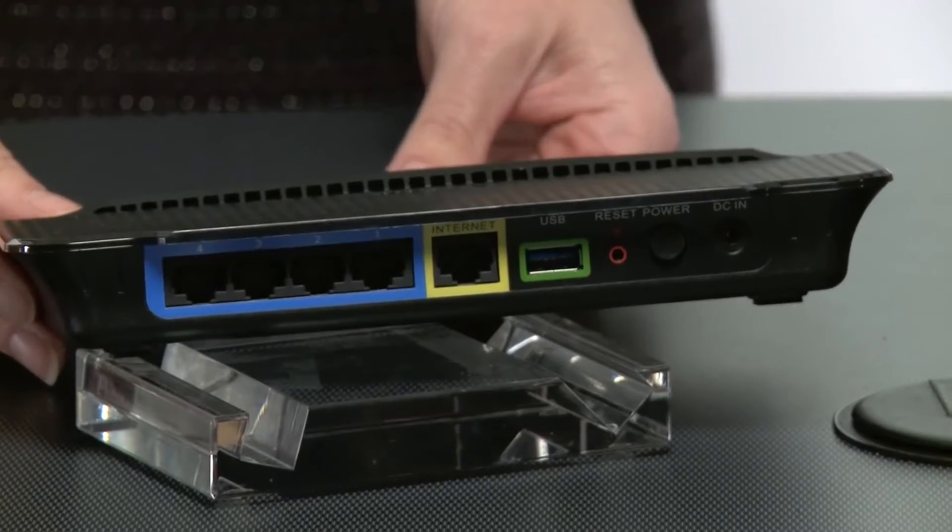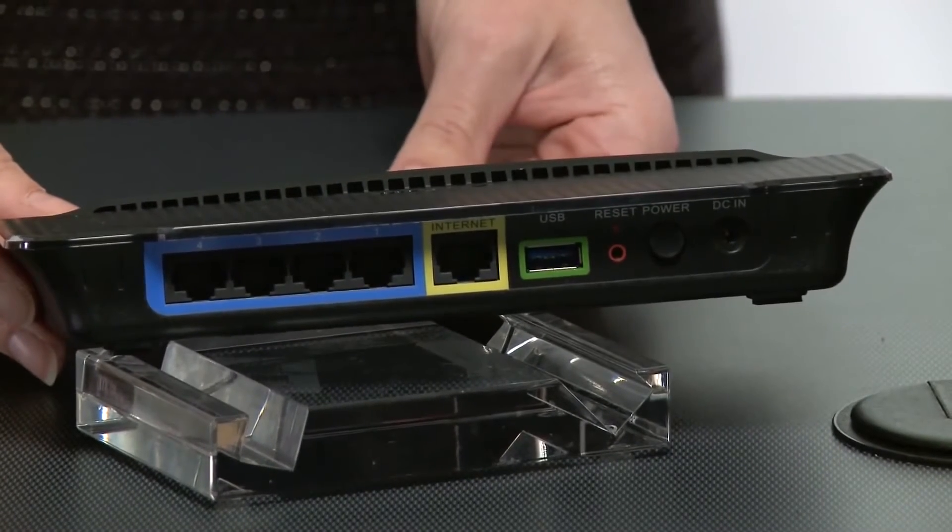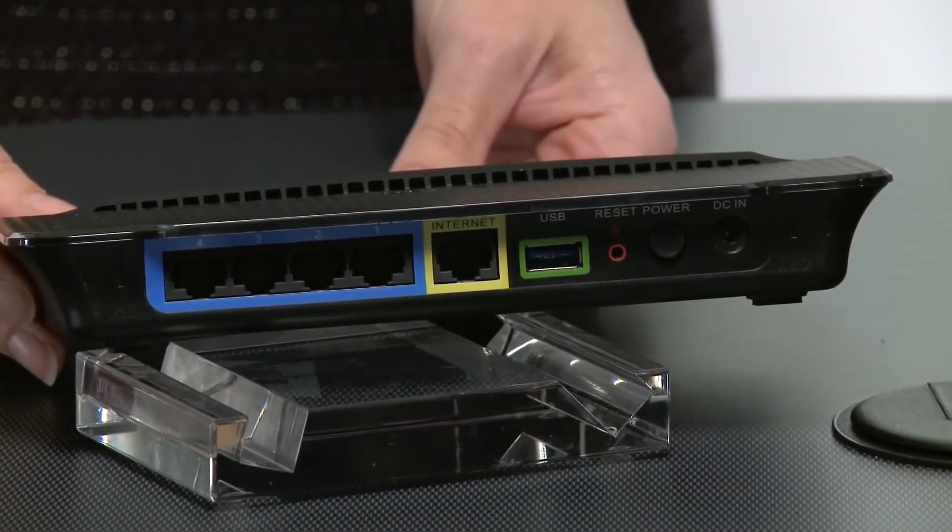Our media router is also the only router on the market that has USB 3.0. So if you're into media, London Drugs is your place.